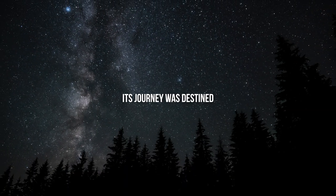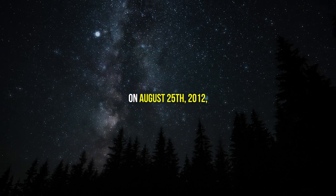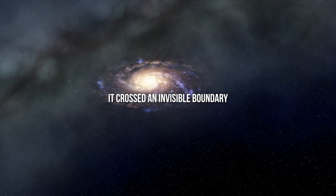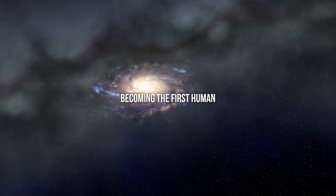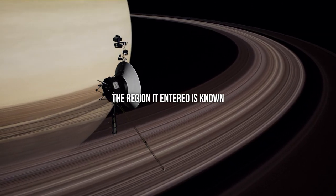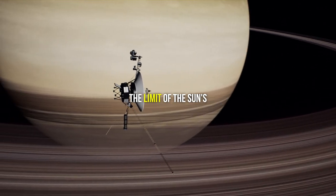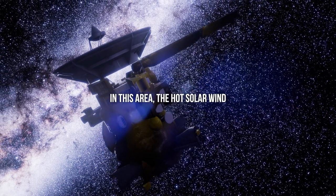But Voyager 1 didn't stop there — its journey was destined to be far grander. On August 25th, 2012, it crossed an invisible boundary about 11 billion miles from the sun, becoming the first human-made object to enter interstellar space. The region it entered is known as the heliopause, the limit of the sun's magnetic field and solar wind.